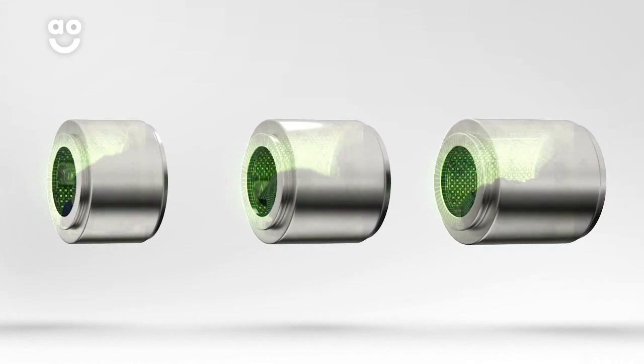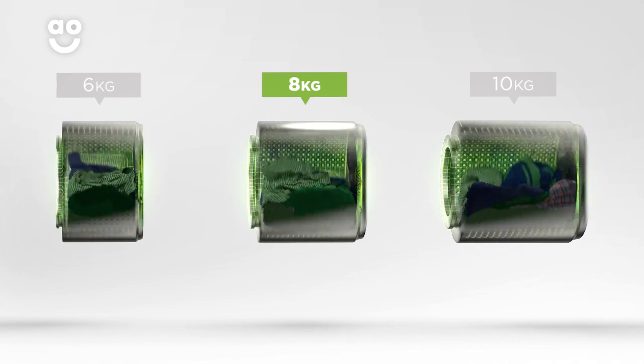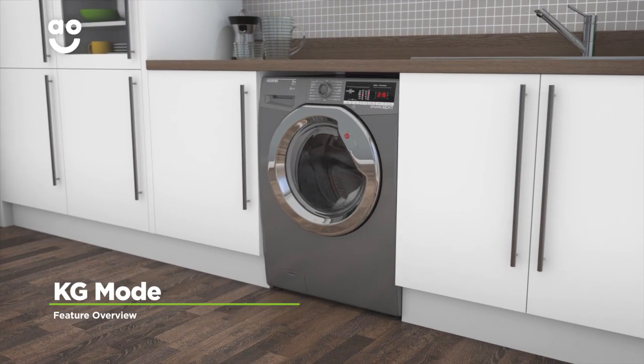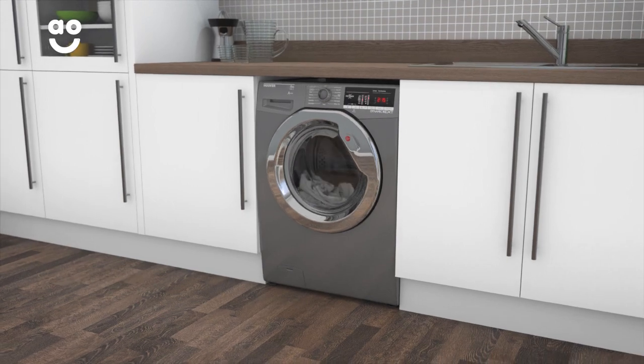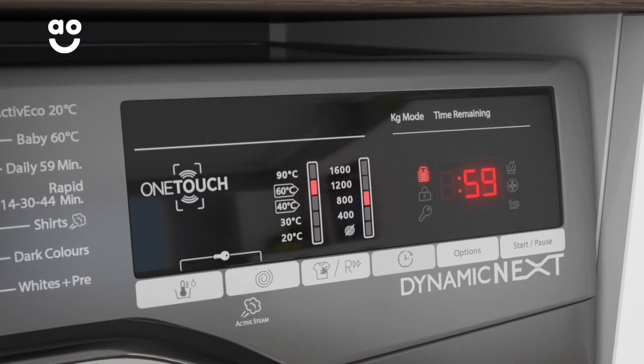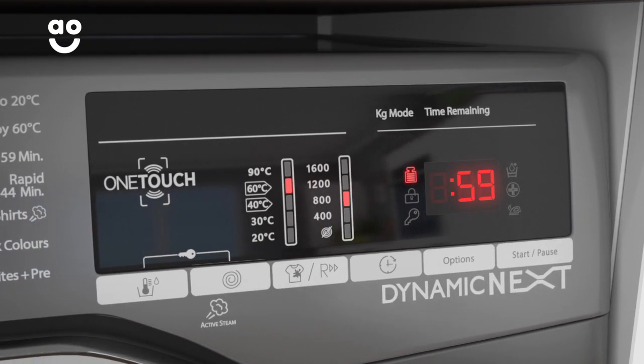We believe the bigger the drum the better, because your clothes have more room to tumble for a better clean. KG mode uses clever sensors to weigh your laundry when you load the drum. This means the machine can work out just how much water, time and energy it needs to use throughout the cycle to get your clothes clean.